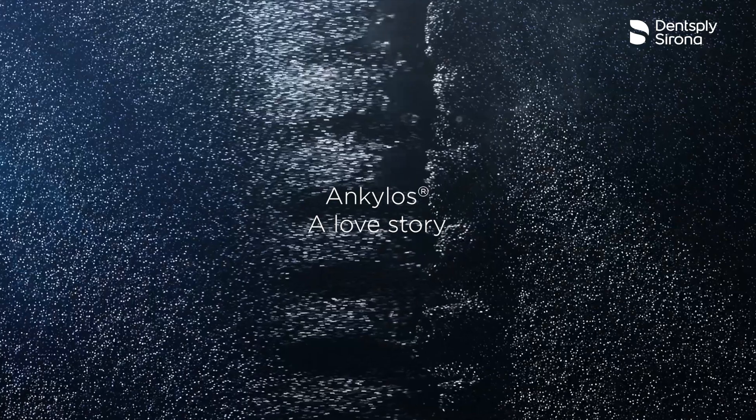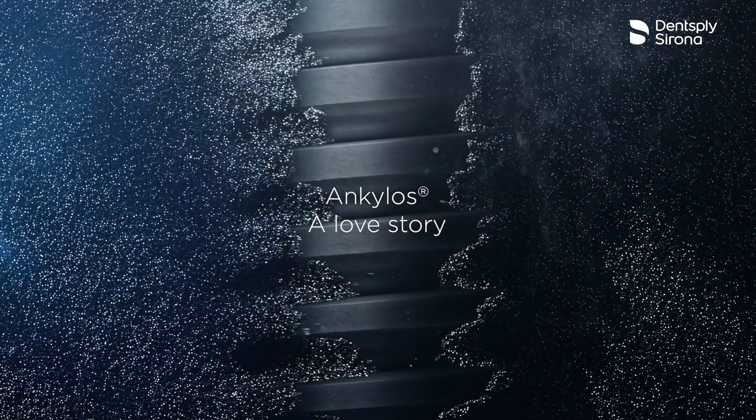People ask me what implant do you want me to use and I'm like, go for Ankylos. You won't go wrong because aesthetically and everything, it would be fantastic.